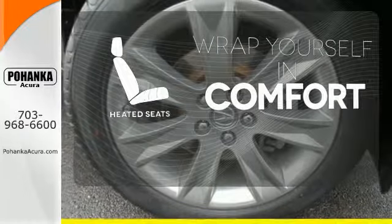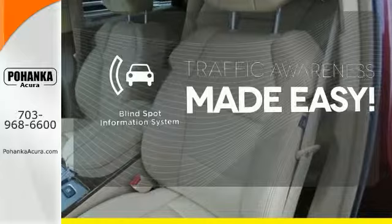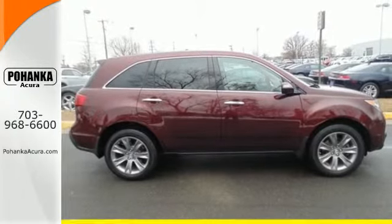Ward off the chills with the heated seats. The blind spot indicator helps you maneuver through traffic. The cabin of this MDX is warm and luxurious. See for yourself today.